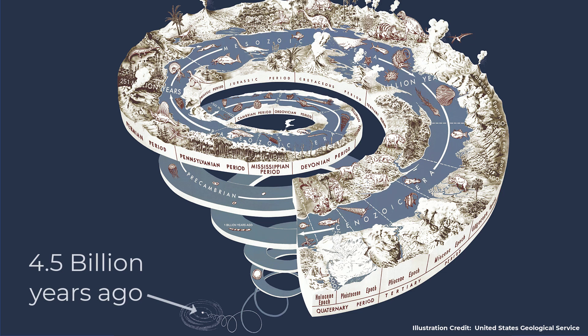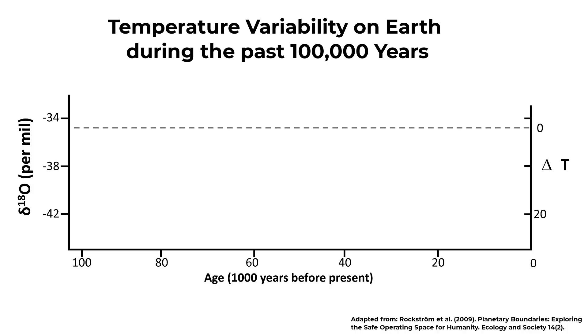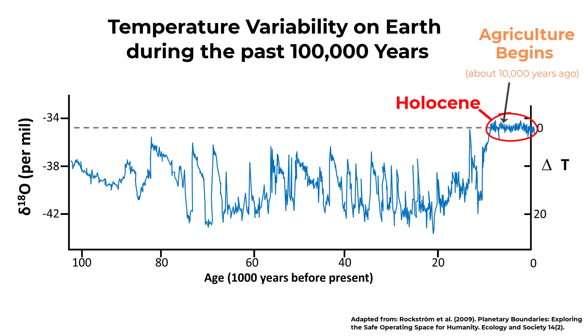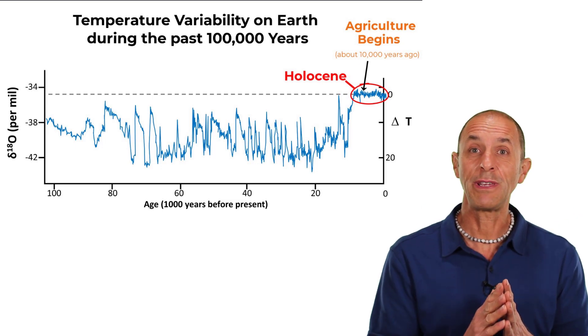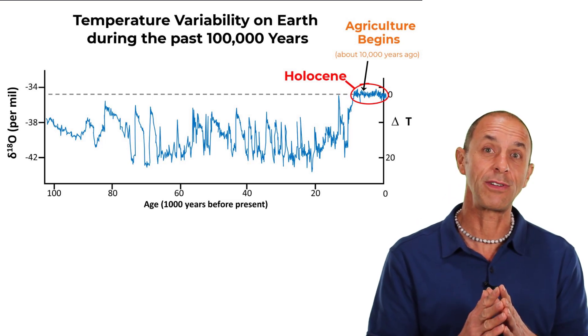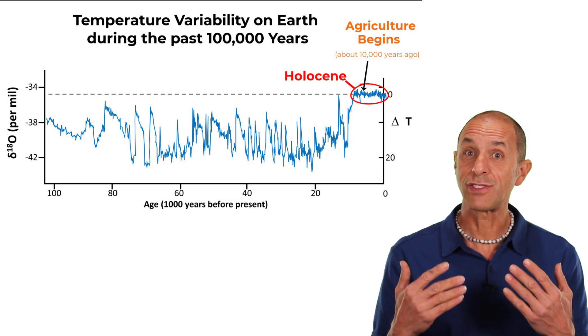In Earth's geological time, shown here as a spiral, we humans — homo sapiens — haven't been around long. We evolved during the Pleistocene, and we didn't invent agriculture until about 10,000 years ago during the Holocene, when temperatures on Earth were relatively stable. Here's a graph that shows the temperature variability during the past 100,000 years, with lots of stability during the Holocene when agriculture was developed. Now, as we change our planet's climate, we don't know if our farms will be able to feed us, and that's why it's critical that we work together to reduce our greenhouse gas emissions.